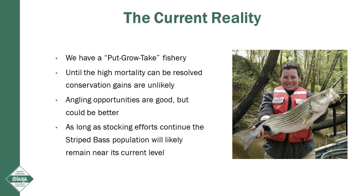The current reality is that we have a put, grow, and take fishery in the Neuse River, where fish are stocked, caught, and more fish are stocked again. Until the high mortality rates can be resolved, conservation gains are not likely. Angling opportunities are good right now, but they could be even better. As long as stocking efforts continue, the population and striped bass angling opportunities will remain stable at current levels, but recovery will not occur.